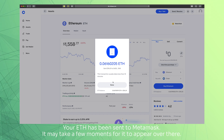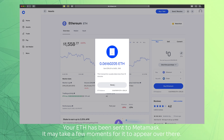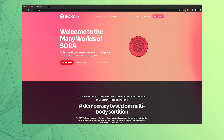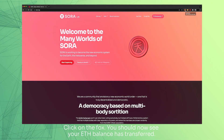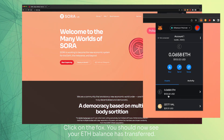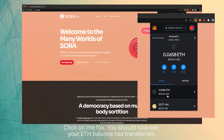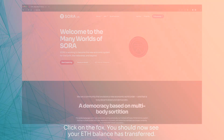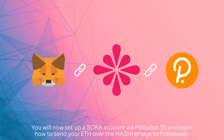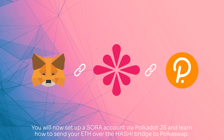Your ETH has been sent to MetaMask. It may take a few moments for it to appear over there. Click on the Fox — you should now see your ETH balance as transferred. You will now set up a Sora account via Polkadot.js and learn how to send your ETH over the Hashi bridge to Polkaswap.